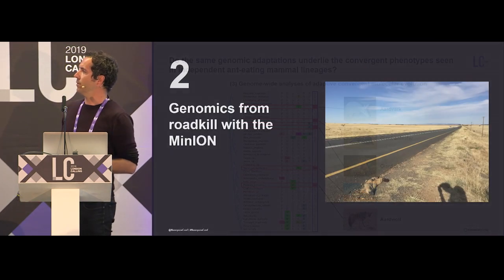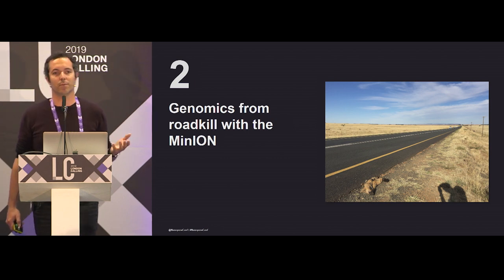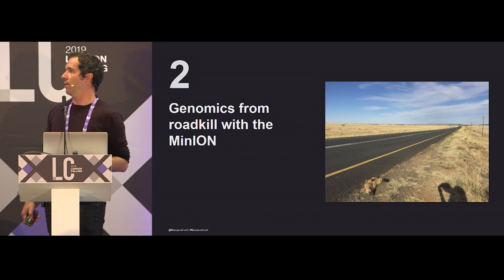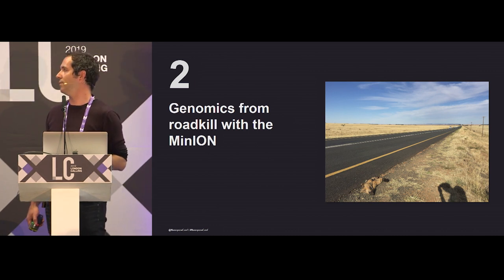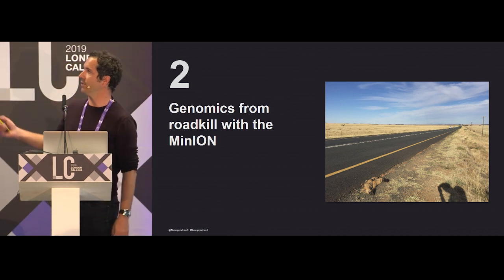That's why we turned to roadkill, because at least some of them are frequently found as roadkill in South America, in French Guiana particularly for us, and also in South Africa. I will be focusing on South Africa, as you can see here.